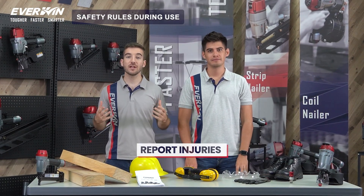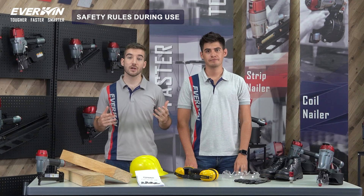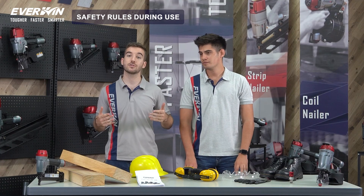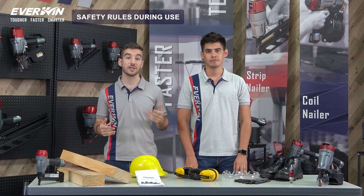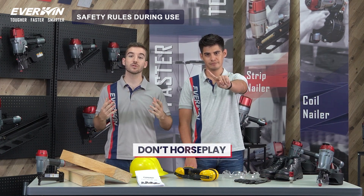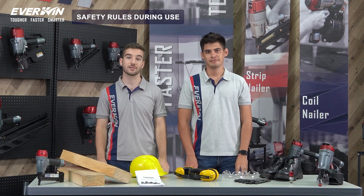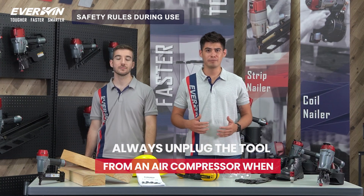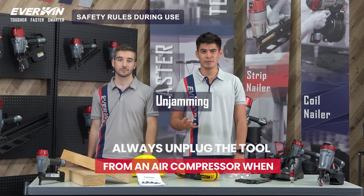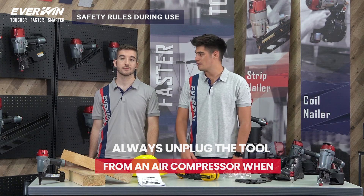Report injuries. Many nailer injuries go unreported, and employers should ensure that their policies encourage reporting injuries. This helps ensure that employees get medical attention and also helps identify unrecognized job site risks. Even close calls should be reported — they provide teachable moments. Do not horseplay. Reported close calls identify unrecognized job site risk, whereas horseplay creates unnecessary risk. Always remember to unplug the tool from the air compressor when transporting the tool, reloading, adjusting, unjamming, passing it to a coworker, or performing maintenance on the nailer or when leaving it unattended.